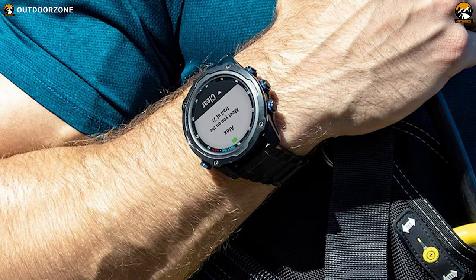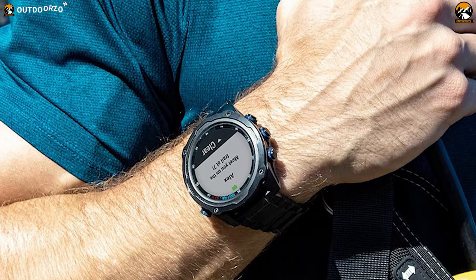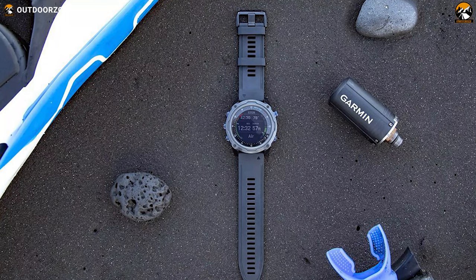Overall, the Garmin Descent MK2i is backed by many valuable features, making it noticeably distinct, superior, and appropriate for underwater exploration.